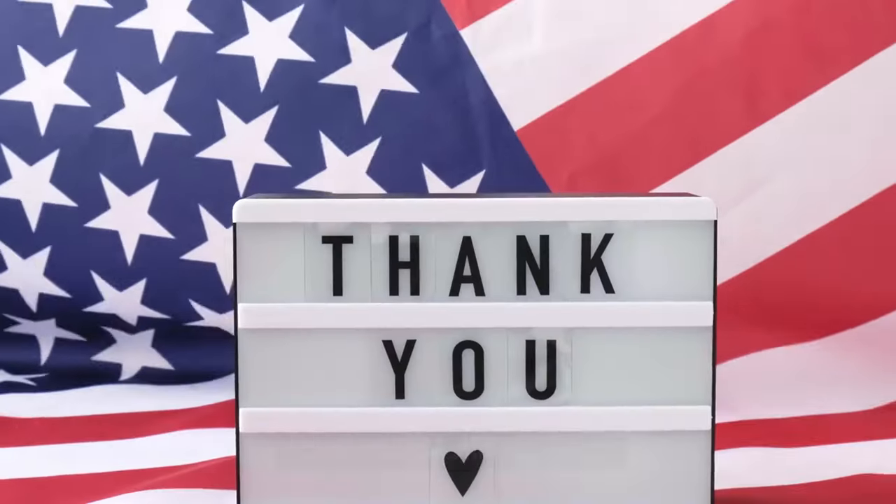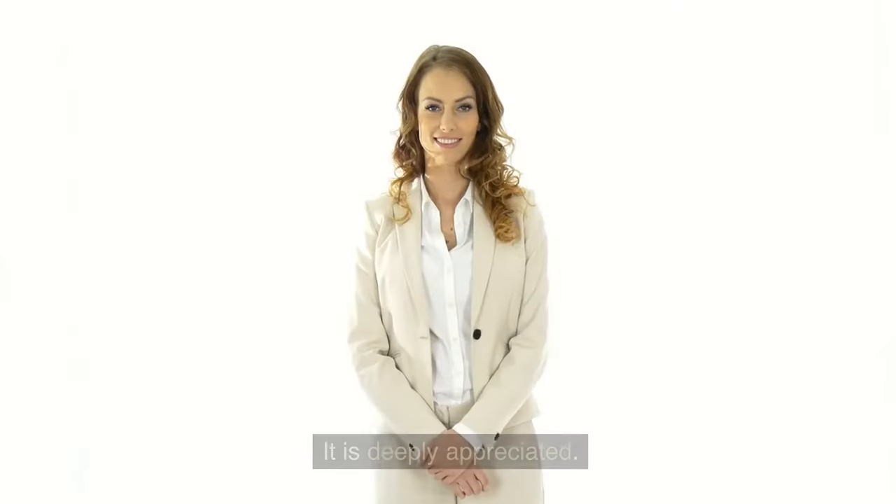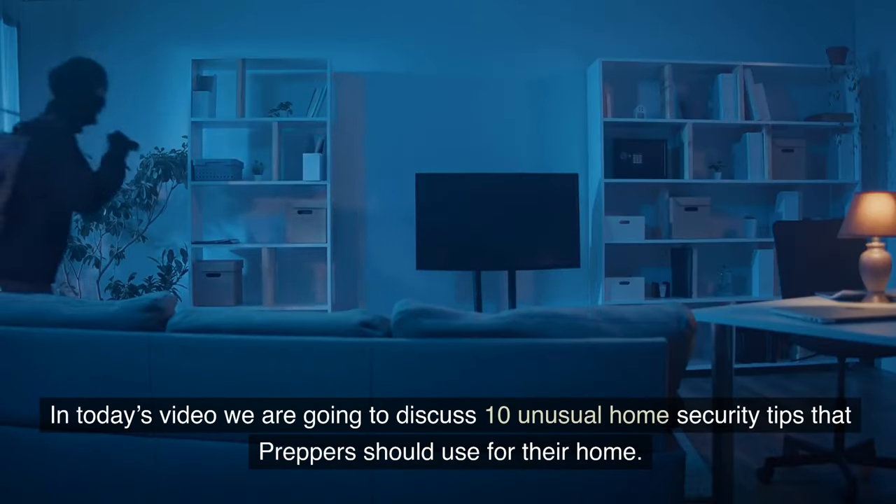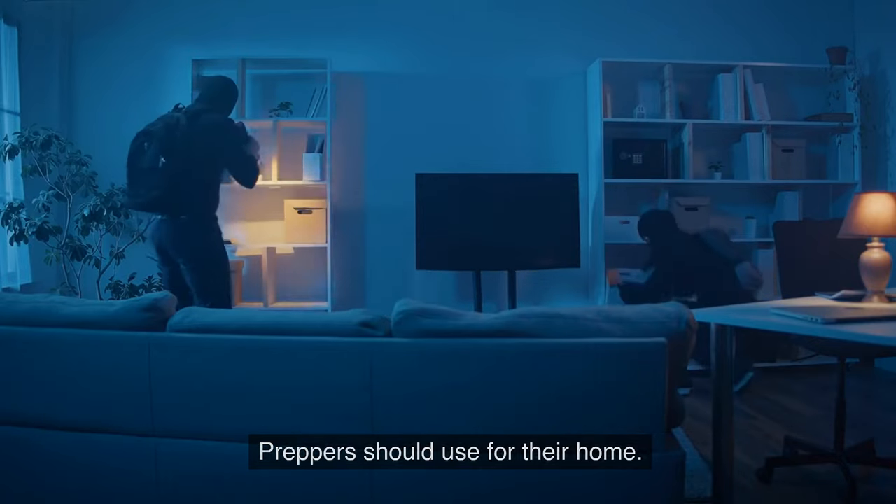Welcome to the Prepper Almanac. Thank you for joining us today. It is deeply appreciated. In today's video we are going to discuss 10 unusual home security tips that preppers should use for their home.